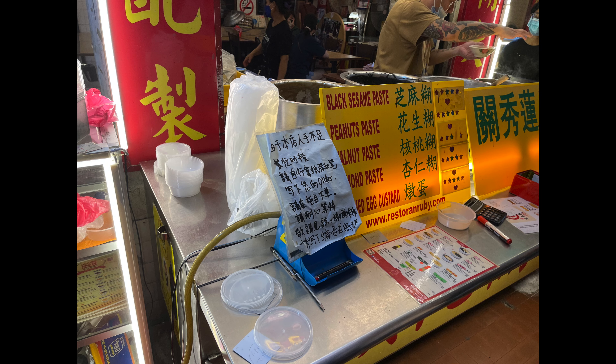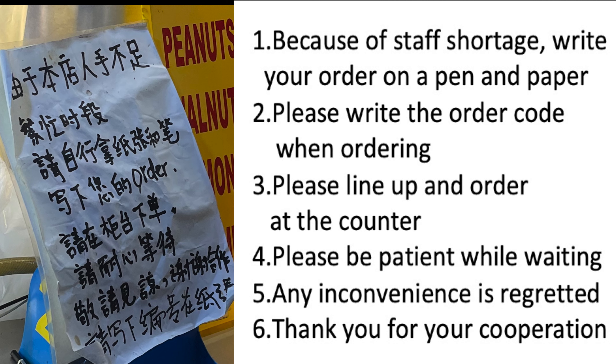You can see the sign giving you instructions on how to order. Because of staff shortage, write your order on pen and paper. Please write the order code when ordering. Please line up and order at the counter. Please be patient while waiting. Any inconvenience is regretted. Thank you for your cooperation.